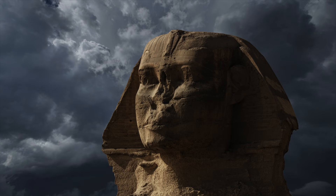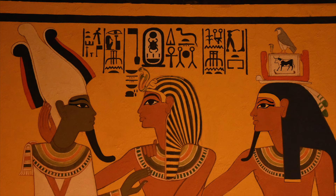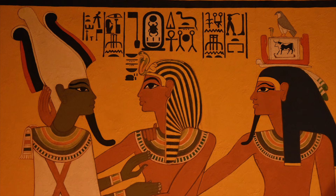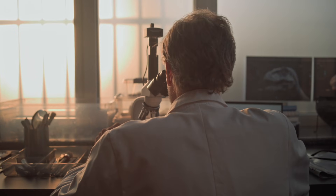It suggests the Sphinx and its surroundings were carved as part of a single architectural program, unless the builders were reshaping something that already existed. There is no inscription inside the Sphinx enclosure stating who built it or when. Attribution to Khafra is circumstantial, based on proximity, alignment and style. Ancient Egypt normally loved naming its kings, but here it is silent.